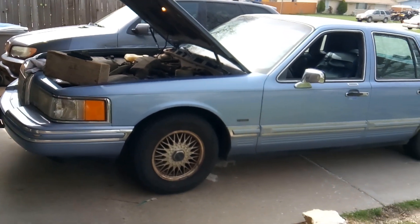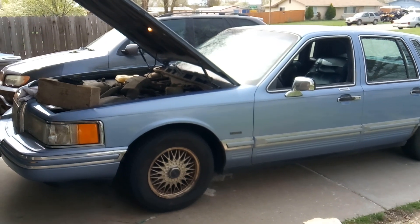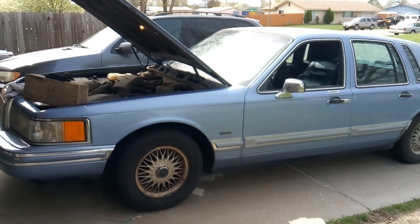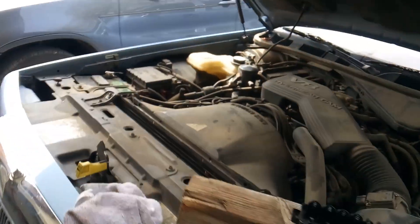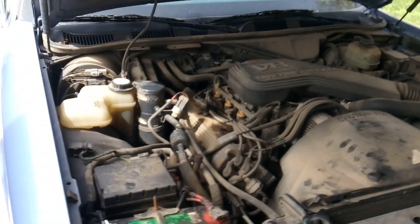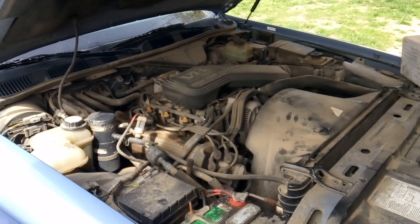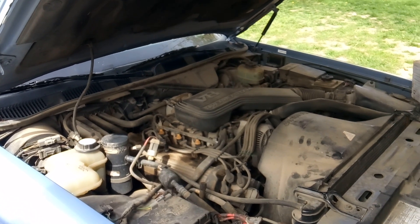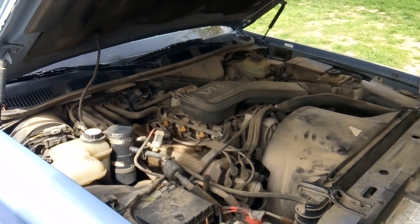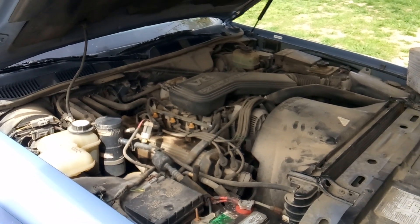Upon startup, it has a little bit of a rough start and is hesitant to start. It also has a hesitant idle. While sitting in park or in drive at a stoplight, it has a rough idle. If you're sitting in park or neutral and try to rev it, the engine will not rev up either.